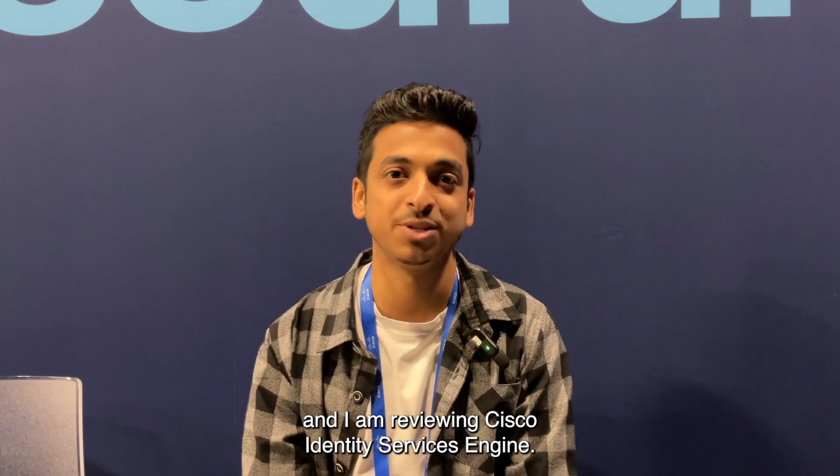My name is Pranav Nangaokar. I work for Computer Center Teramac or Computer Center Canada Inc., and I am reviewing Cisco Identity Services Engine.